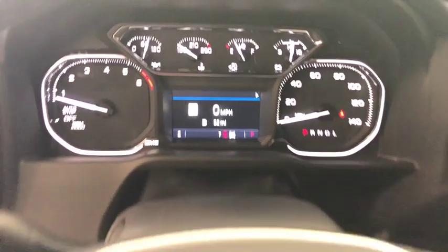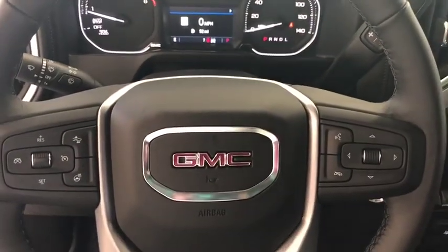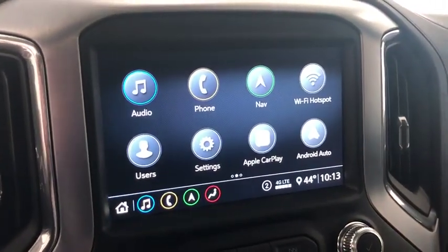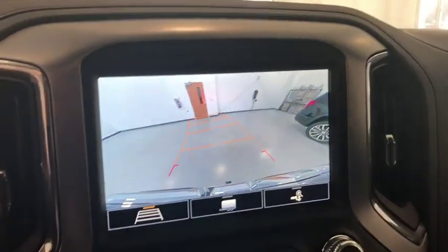This vehicle has less than 100 miles. Here are some of this vehicle's great options: remote engine start, traction control, steering wheel audio controls, power passenger seat, power sunroof, dual airbags, alloy wheels, power steering.